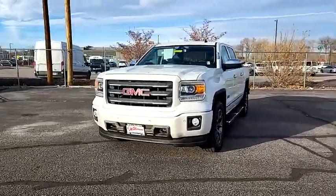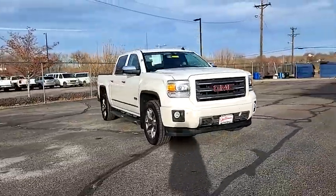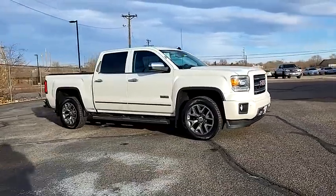This vehicle has less than 110,000 miles. Take this vehicle for a spin and see why so many shoppers are now proud owners.